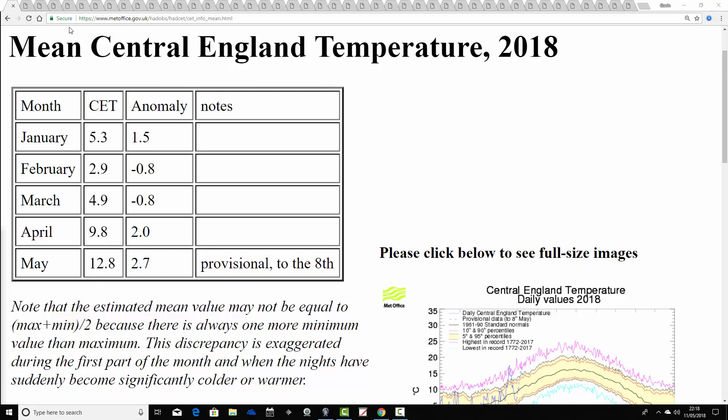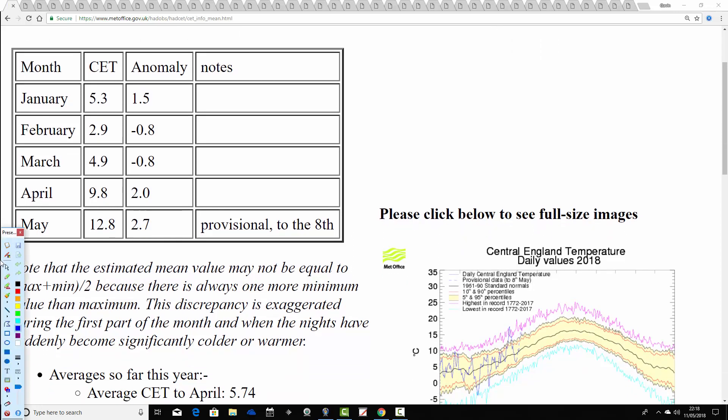This is a bit of a CET special. The CET for April 2018 came out at 9.8 — a very warm month with an anomaly of two degrees warmer than average. We're going to look at summers that follow warm April within a specific CET range of 9.0 to 10.3, which places April 2018 almost in the middle of that band. So it's eight summers following Aprils with a CET of 9.0 to 10.3.